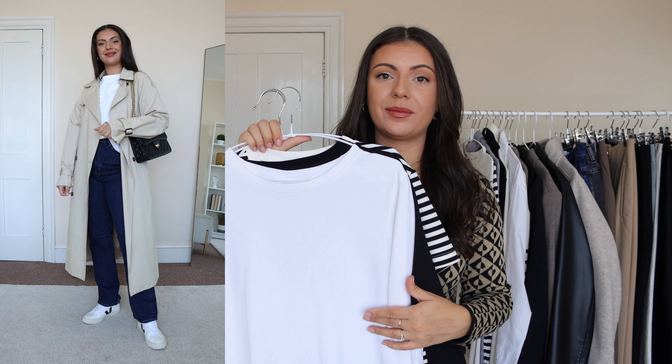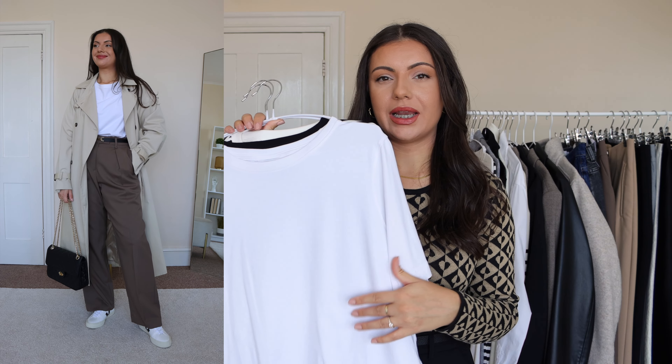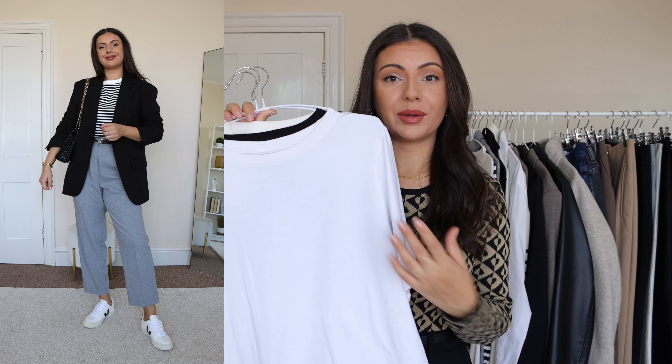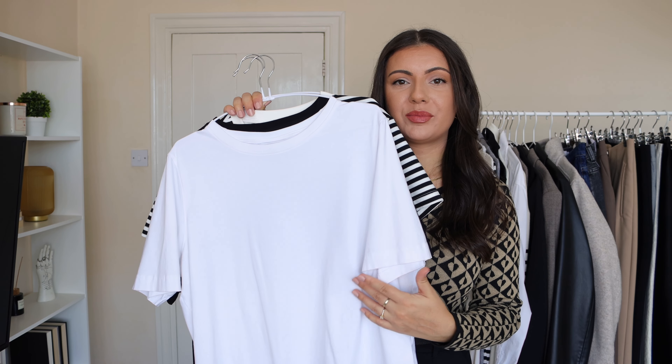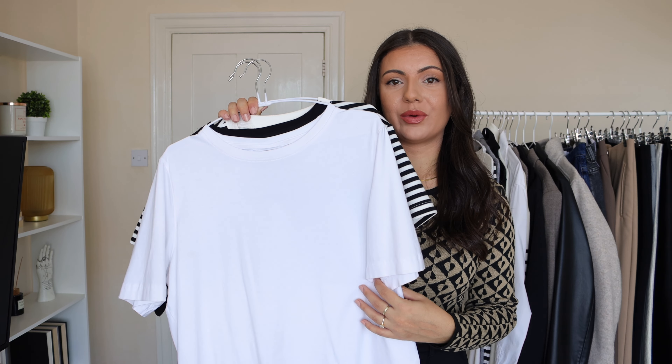A nice way to elevate such a basic piece would be to style it with some heeled boots and a nice blazer — that gives it a completely different look. These are always present in my wardrobe no matter the season; I wear them all year round.